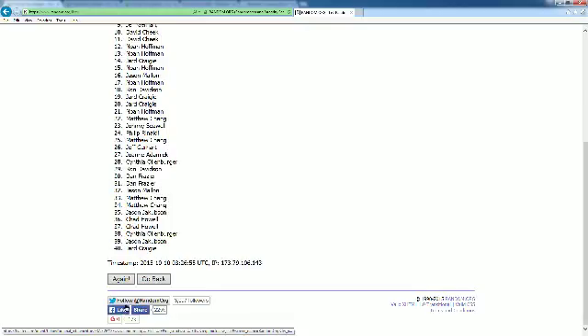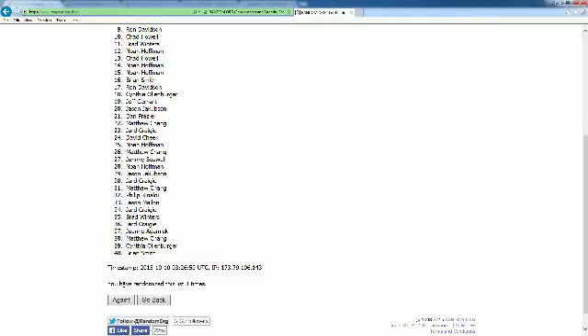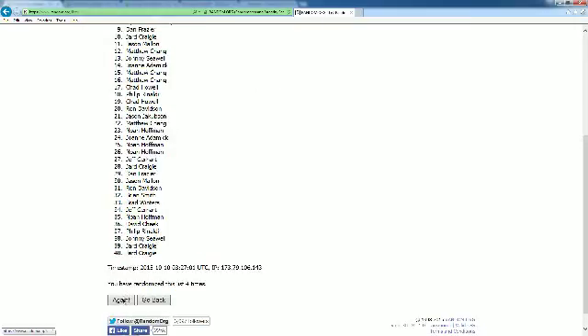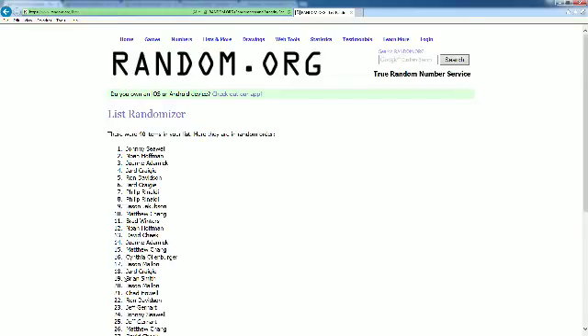There's one, two, three, four, five, six, and number seven. All right, Johnny S., you're up top — Seadog. Matt C., you are down at the bottom.